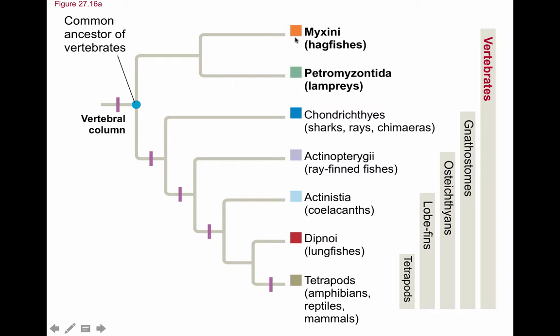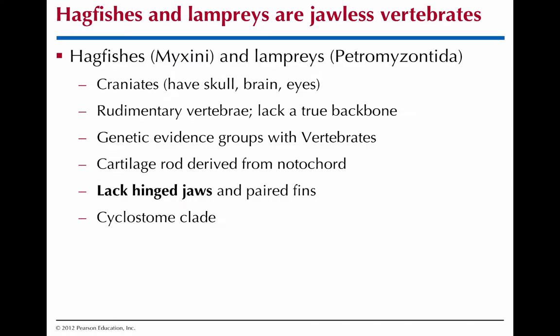Chordates are bigger than just vertebrates — they include the tunicates and lancelets. Within vertebrates we have Myxini (hagfish), Petromyzontida (lampreys), and then the vertebral column groups. Myxini and Petromyzontida have the skull, brain, and eyes, and rudimentary vertebrae. We know they group with vertebrates because of genetic evidence and those rudimentary vertebrae. They both retain their notochord as adults for body structure. But they do not have jaws — we call them agnathans, meaning without jaws, or cyclostomes meaning round opening. They also don't have paired lateral fins, only dorsal fins.